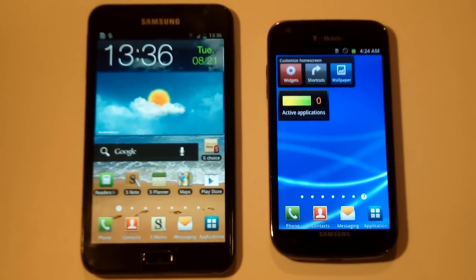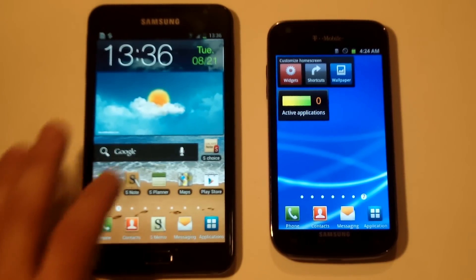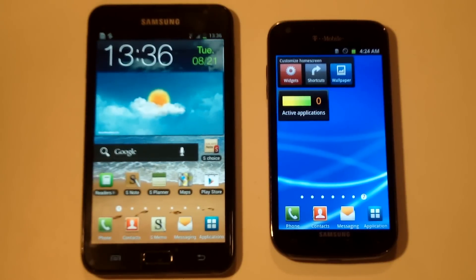Hey everyone, this is Eddie at FlipTronics and we have the Samsung Galaxy Note versus the Samsung Galaxy S2. Both these phones are very good in their own right. The Note is almost like a bigger version of the S2 and they each have their own features and strengths and flaws. So I'm going to get right into this versus.